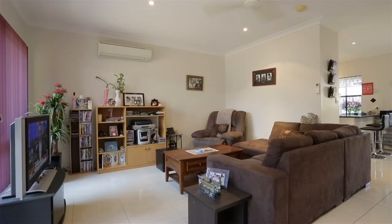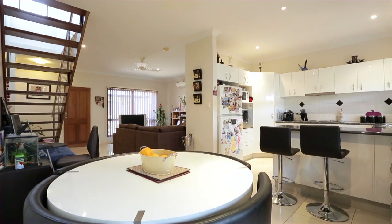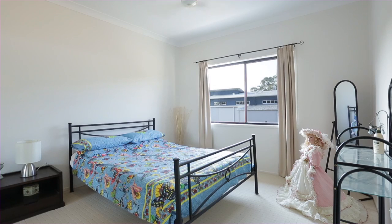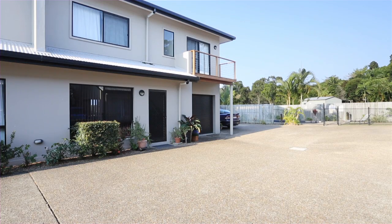Buyers looking for a low-maintenance lifestyle will absolutely love this stunning three-bedroom townhouse. Immaculately presented and maintained, offering spacious living areas and bedrooms, lock-up garage, two bathrooms, private courtyard, ample parking and swimming pool.